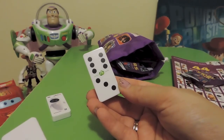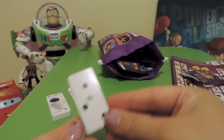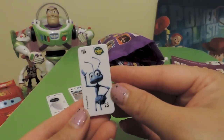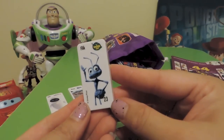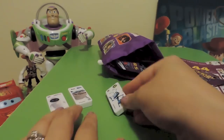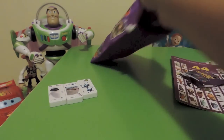This one is number three and it's Flick from A Bug's Life, character number 23. So far no duplicates — three bags opened and no duplicates!